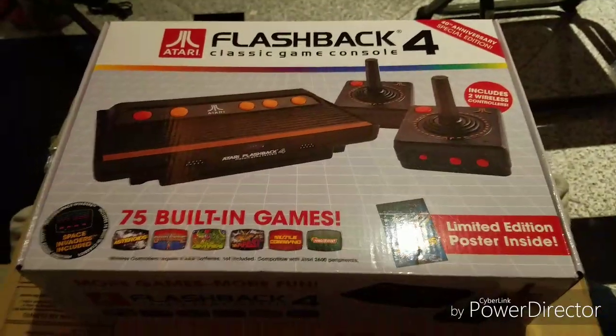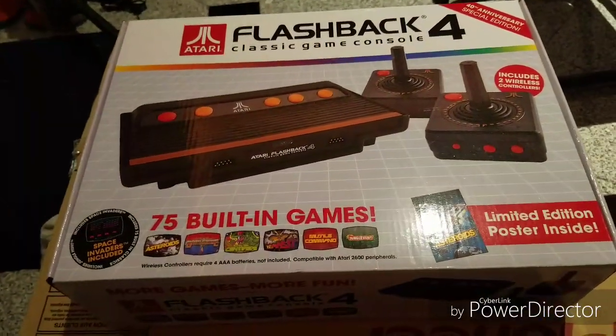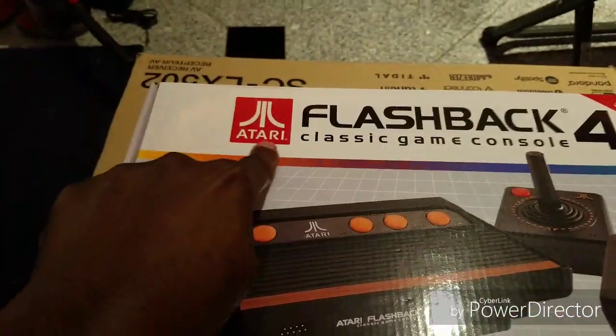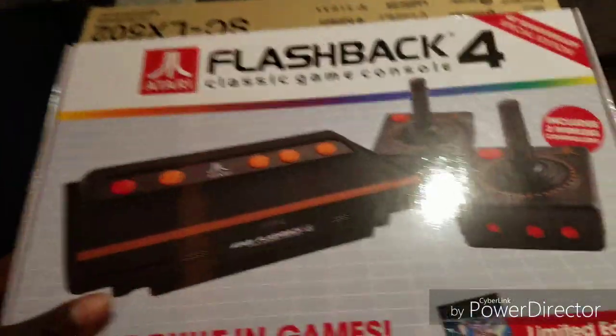Welcome back to my YouTube channel. Today I'm gonna tell you about the flashback. Here it is — you already know what this is. This is the Atari Flashback, old school.